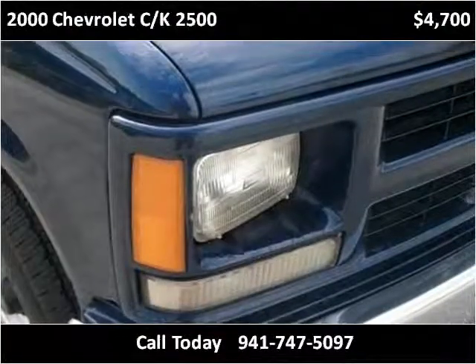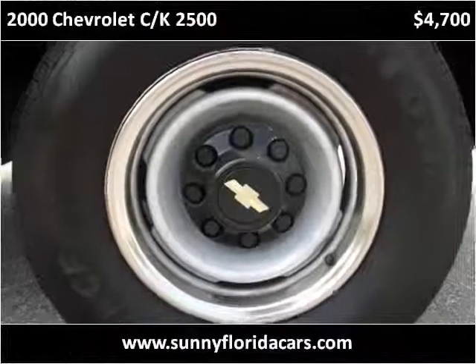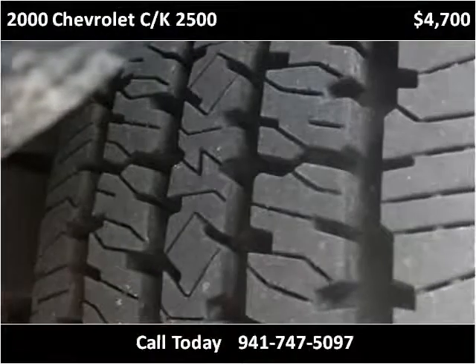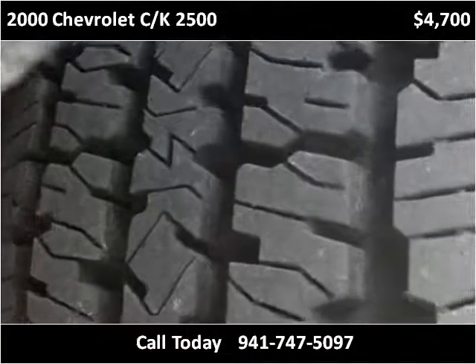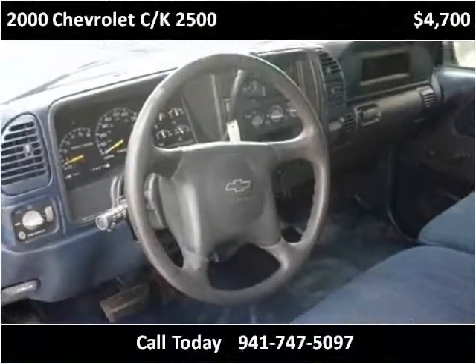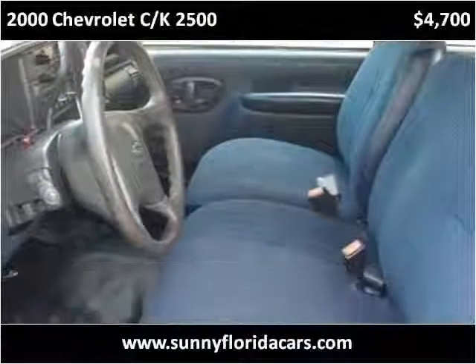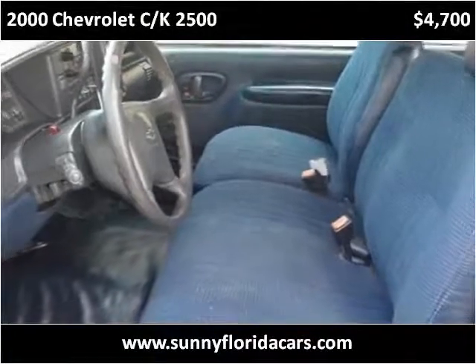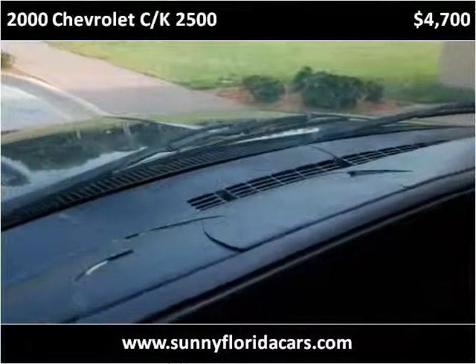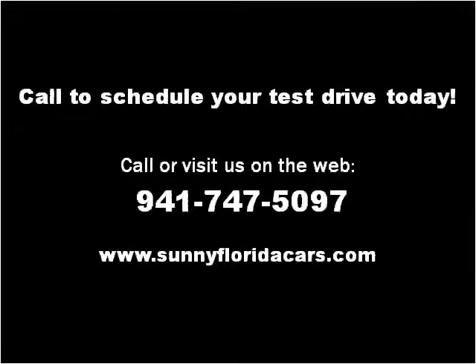Thank you. Please visit our website at sunnyfloridacars.com.